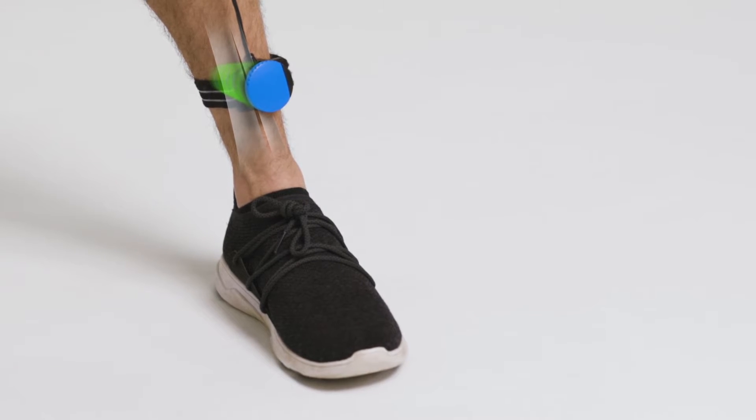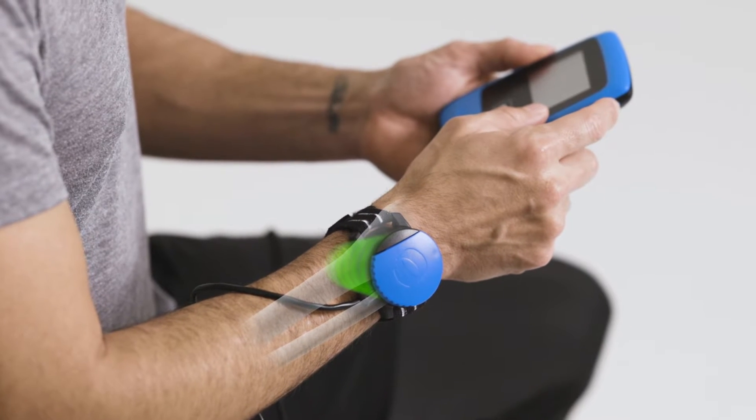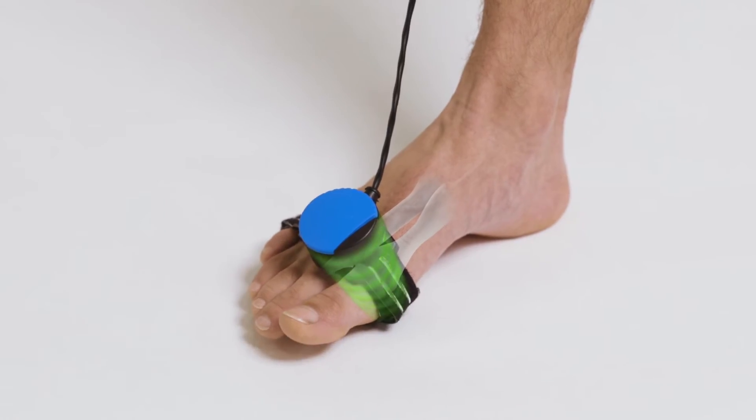The ultrasound waves travel through the skin and surrounding soft tissue to reach the site of the bone fracture. After contacting bone, the mechanical pressure wave creates nano-sized movements at the fracture site.